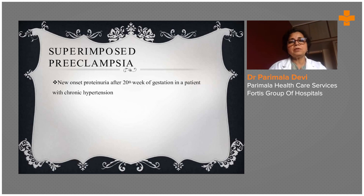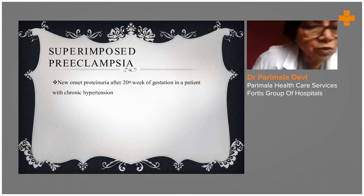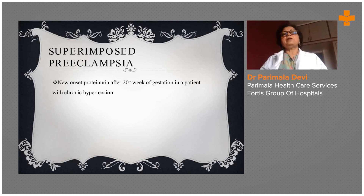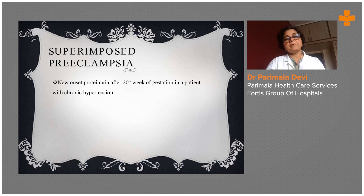Moving to superimposed preeclampsia: the new onset of proteinuria after 20 weeks. Usually the woman will be very healthy, but suddenly she will show protein in urine. We do urine examination routinely every two months to see that her kidneys are functioning normally, as urinary tract infection is very common in pregnant women. If you start seeing proteinuria after the 20th week — that is, after 5 months of pregnancy — then you have to suspect she may be having hypertension from the beginning, or it may be pregnancy-induced hypertension.